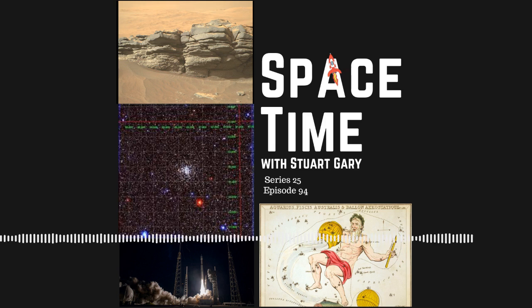A United Launch Alliance Atlas V Centaur rocket has successfully placed a new American early warning spy satellite into orbit. The Space-Based Infrared System Geosynchronous Earth Orbit, or SBIRS Geo-6 spacecraft, will monitor the launch and flight paths of enemy rockets and missiles for the United States military.